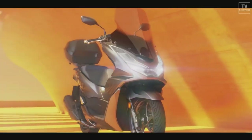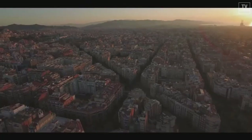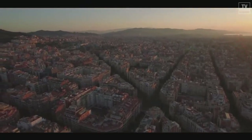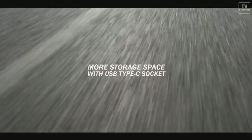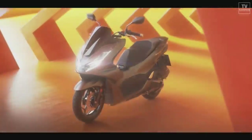Inside the cockpit, the LCD instrument panel has a new layout, and Honda Selectable Torque Control (HSTC), or traction control, is standard fitment. The frame on the PCX 160 has also been made stiffer.